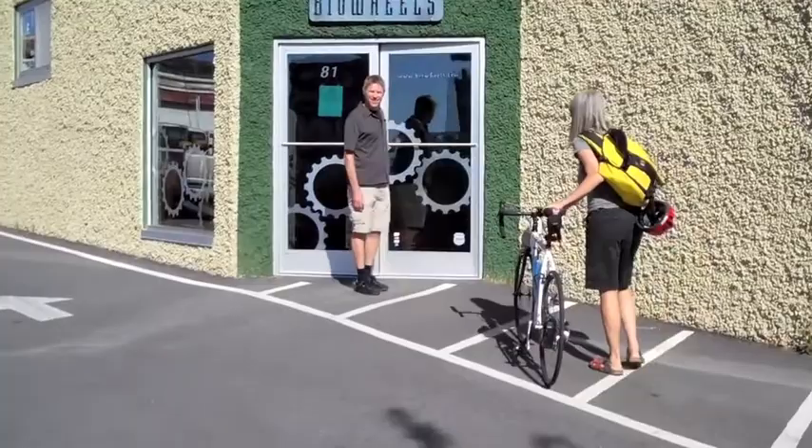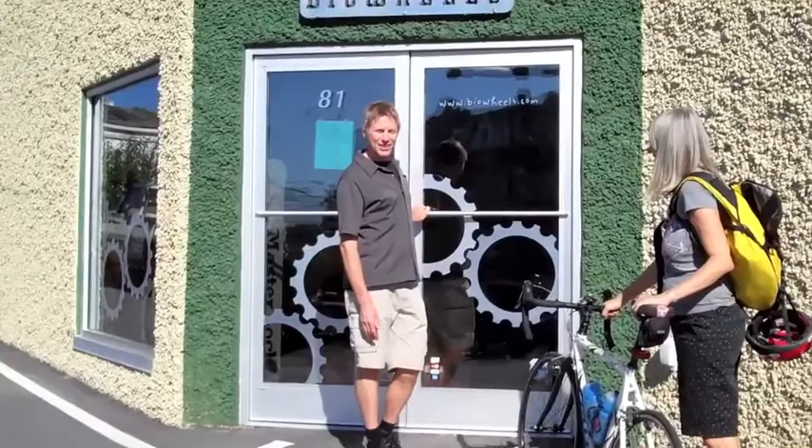Hey, Bridget. Hey, Eric. Here for your bike fit? Yes. All right, perfect. Well, we'll get in and get started then. Let's go.